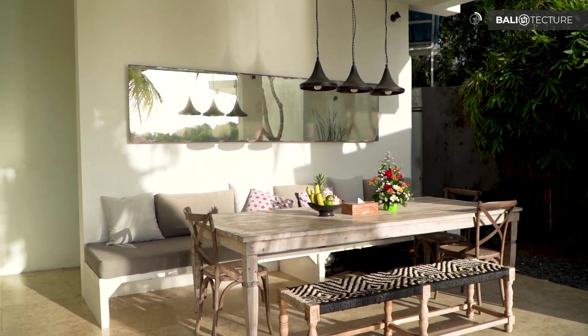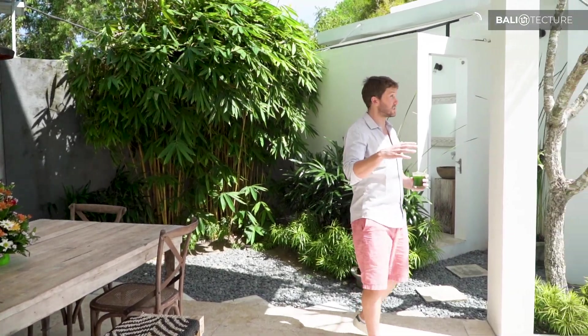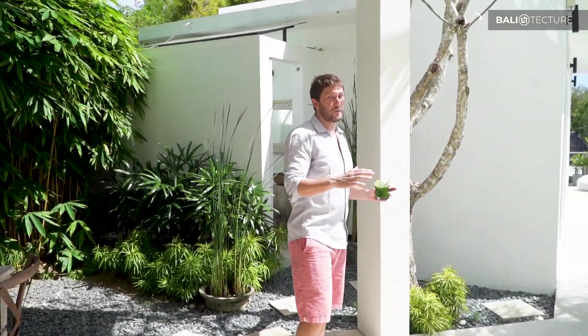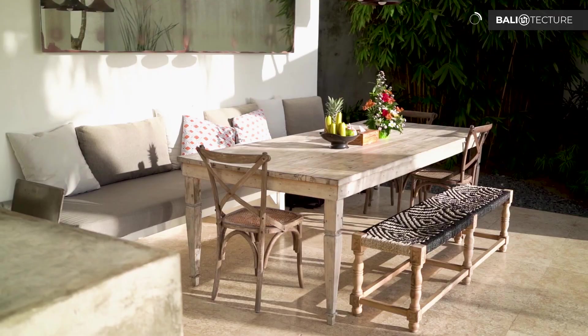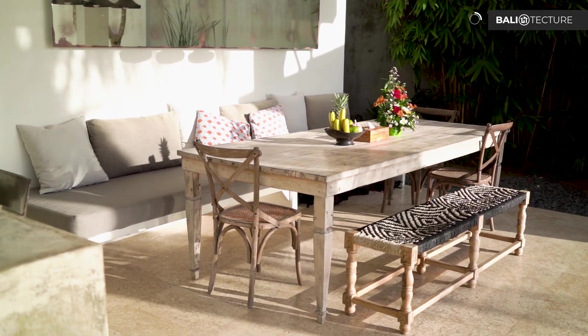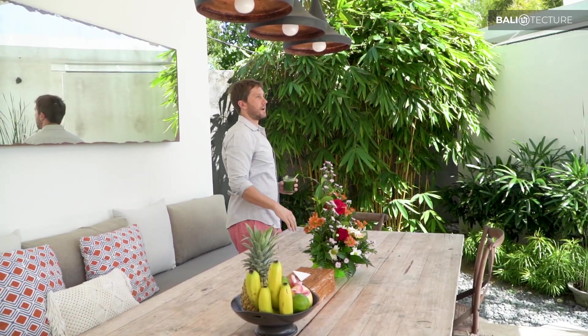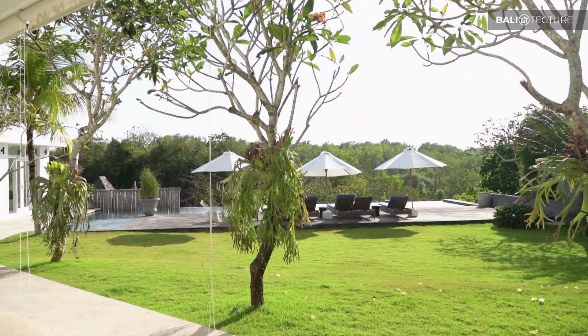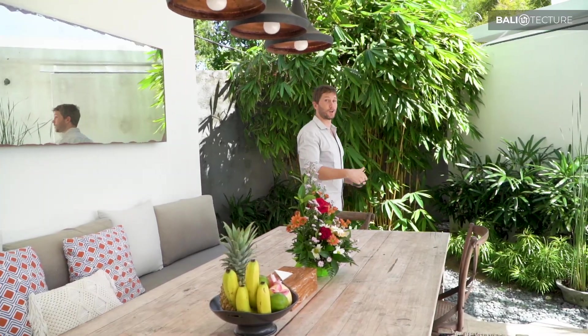The rest of this villa gets more entertainment-focused as you move away from the bedrooms — huge table, huge bench seating that's centralized around this view looking out to the ocean and the village area below. Let's check out the gaming area first, then take a look at the pool.